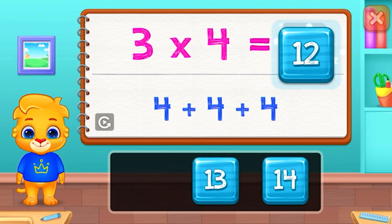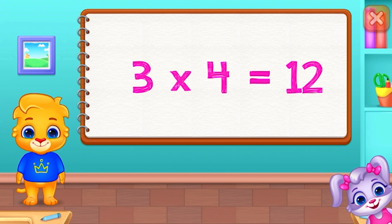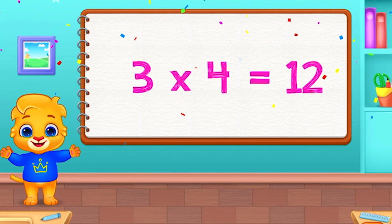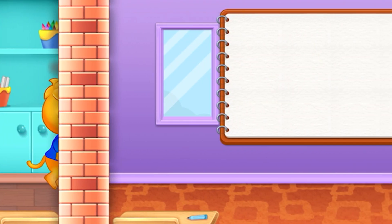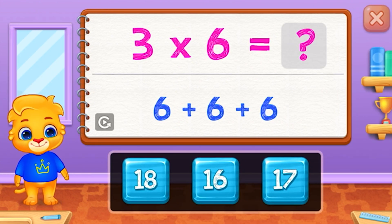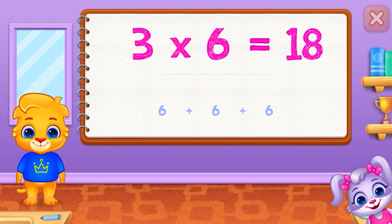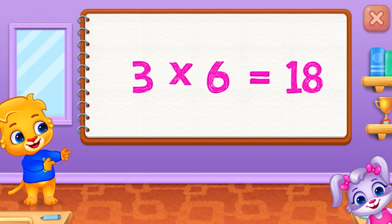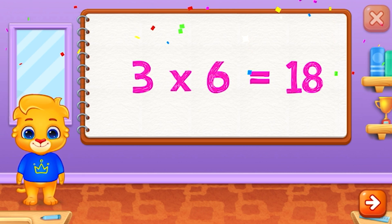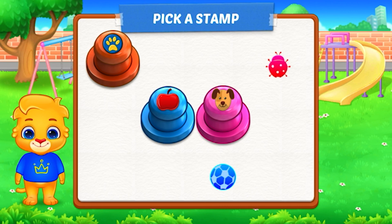Twelve. Three times four equals twelve. Eighteen. Three times six equals eighteen. Pick a stamp.